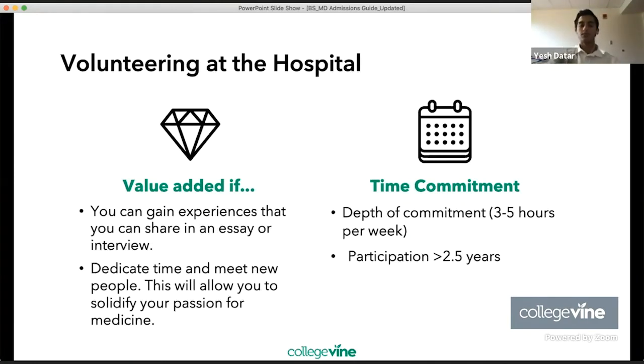When looking at volunteering in the hospital, there's value added if you can gain experiences to share in an essay or interview — which is very important for BSMD program interviews. Dedicating time there will allow you to meet new people and solidify your passion for medicine. Aim for three to five hours per week and participation of greater than 2.5 years.